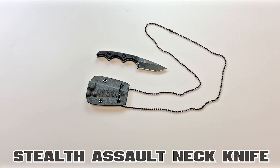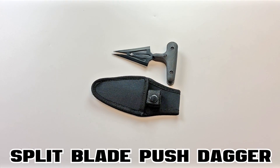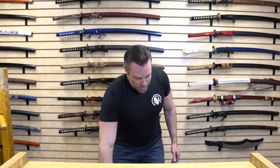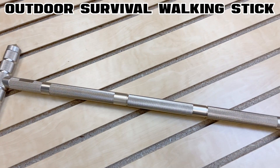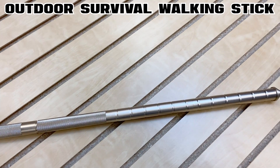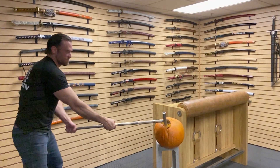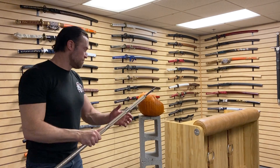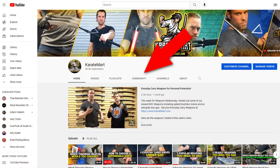Last week, I asked Amanda to go back to the warehouse and grab some of her favorite new items for us to review. Then I asked you guys to go to the community tab and vote for which one you liked best. You guys voted for the Outdoor Survival Walking Stick — excellent choice. This week we just got in a massive new shipment of weapons, so I asked Amanda to choose her favorites from that shipment. Make sure you guys go to the community tab at the end of this video and vote for which one you liked best.